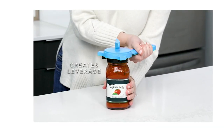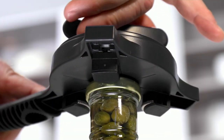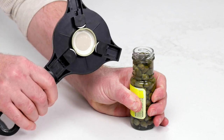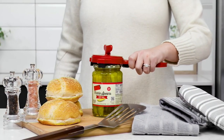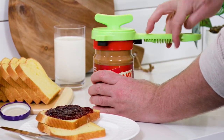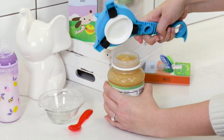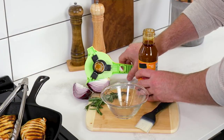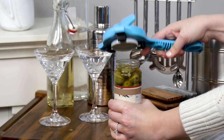340,000 of these have been ordered since we've made them available. I am one of those 340,000 because we have this at home and we use it almost every single day. Today it's on sale for $19.98, saving almost nine dollars. This is a jar opener for every single size of jar out there — so easy to use, and especially fantastic if you have dexterity issues.